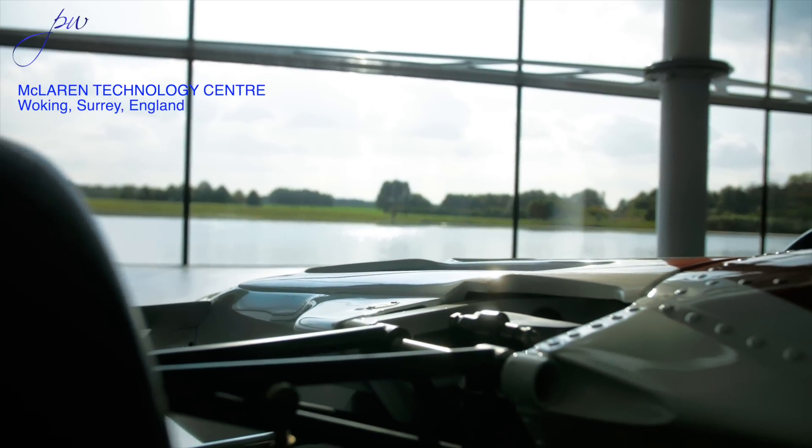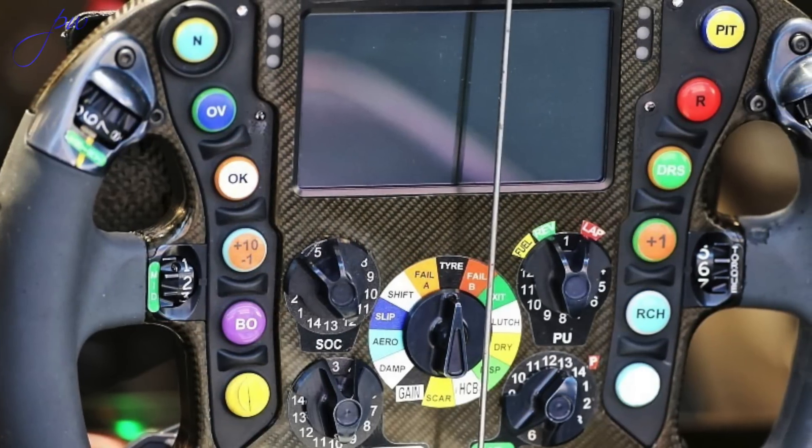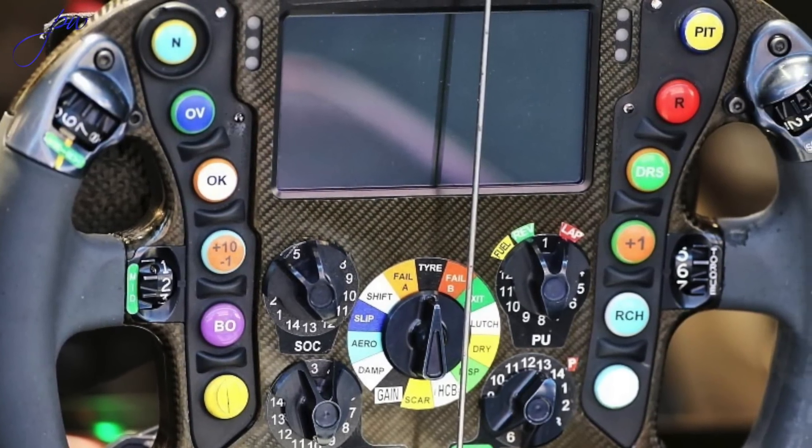There are a couple of other standard components on a Formula One car that come from McLaren Applied: the dash display and the LED taillight. So they provide almost everything that lights up. The dash, which is called the PCU, is not just used in Formula One — it's also used in MotoGP by a number of teams.